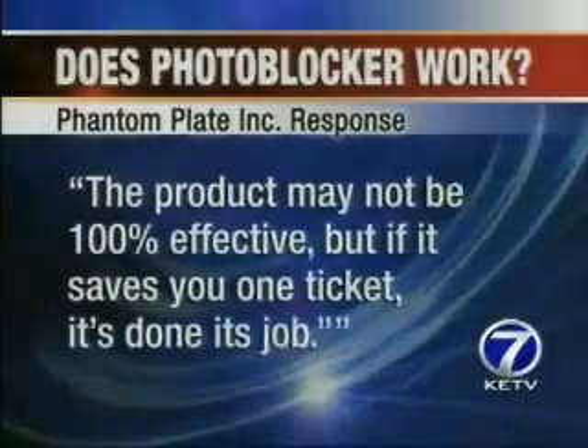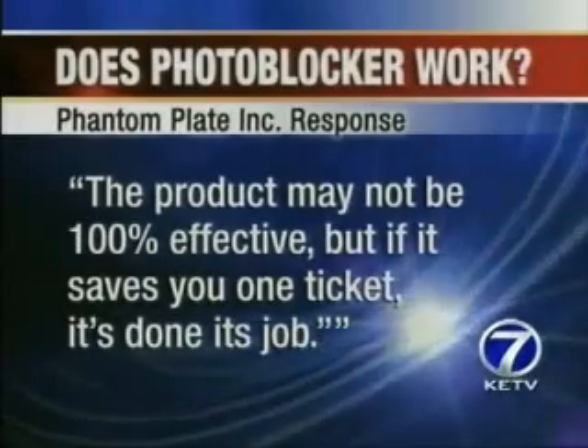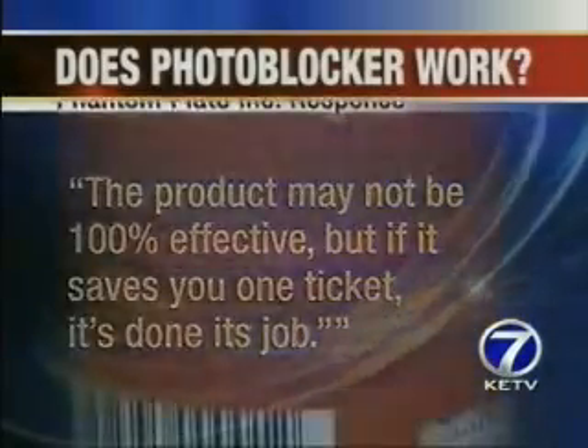You were there with me. We followed the directions on the can to a T. The picture speaks for itself — it just doesn't work. Phantom Plate's response: the product may not be 100% effective, but if it saves you one ticket, it's done its job.